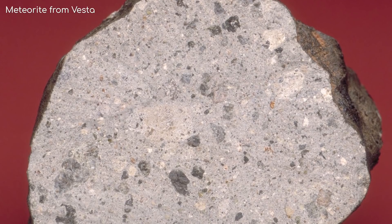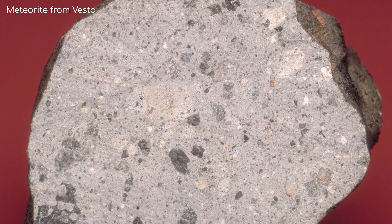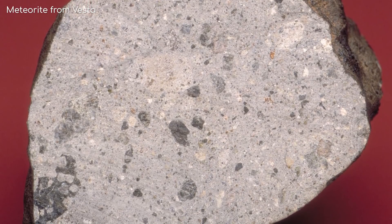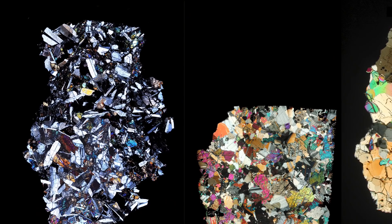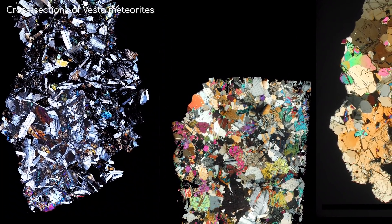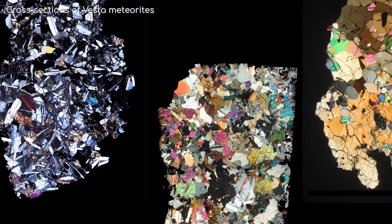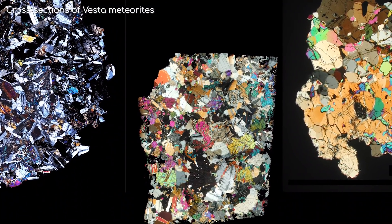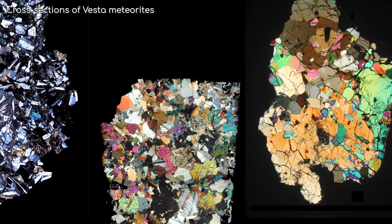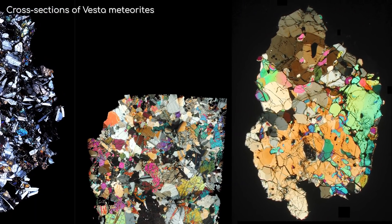This is very handy, as we haven't needed a sample return mission to study samples of Vesta, because Vesta has delivered some right to our front door. Their structure and composition reveal clues about how Vesta was formed, and the Dawn mission attempted to broaden that understanding. From a combination of all the data collected, it has been revealed that Vesta is very unique in our solar system.